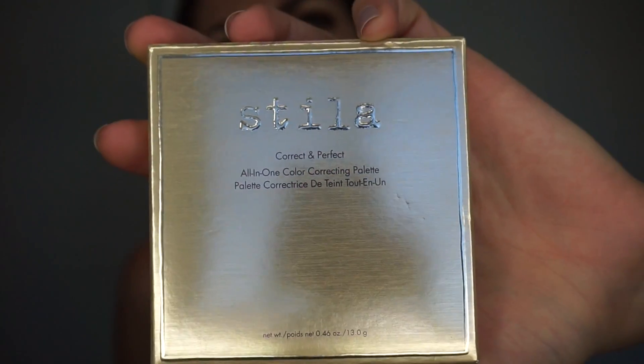I want to give this bad boy a go. This palette is great for correcting dark circles, helps with redness, helps with sallowness, and it contains five medium buildable color-correcting creams and two translucent finishing powders. I'm sick right now, so my skin is a little blotchy — I'm beating a cold. It's also supposed to help diminish the appearance of pores and fine lines, and to help moisturize and control oil.